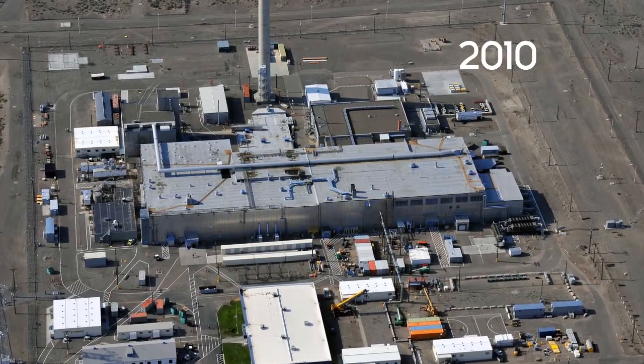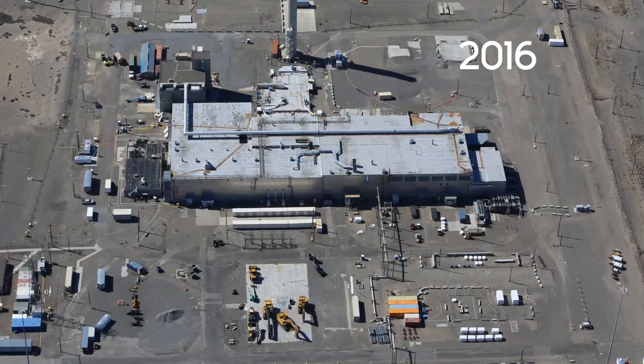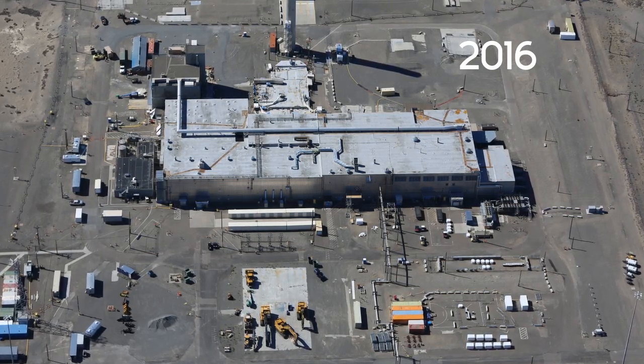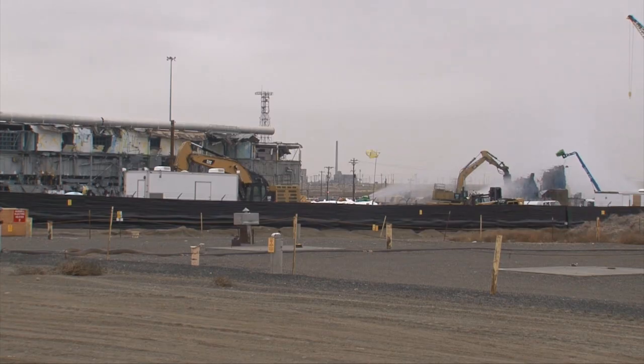The decommissioning and cleanup of legacy contamination required years of effort. In 2016, the demolition of these high-risk facilities began, with approximately 80% of the facility footprint completed prior to stopping demolition in December of 2017, following a spread of low levels of radioactive contamination.